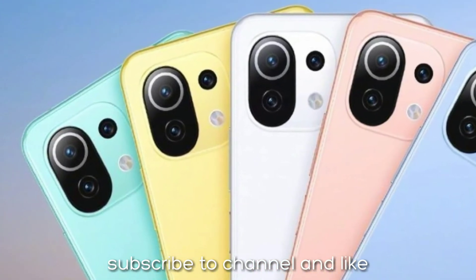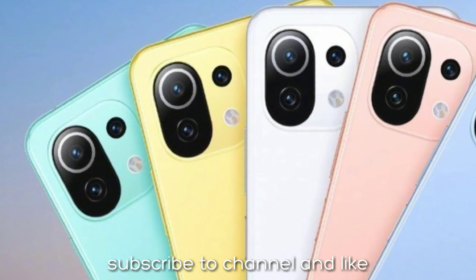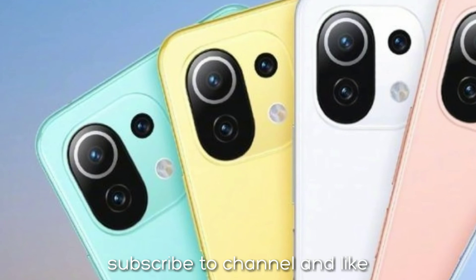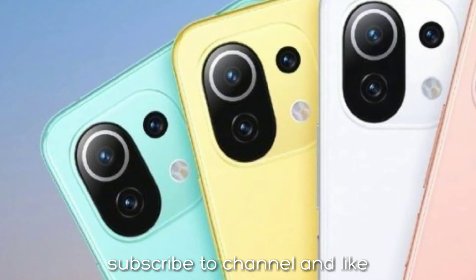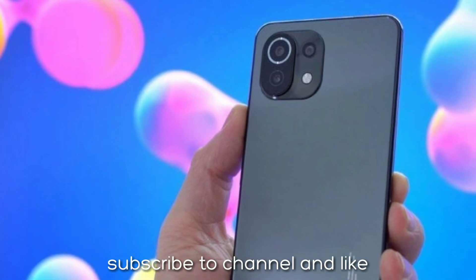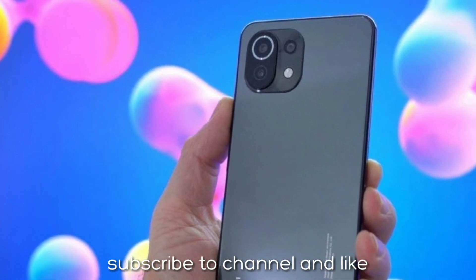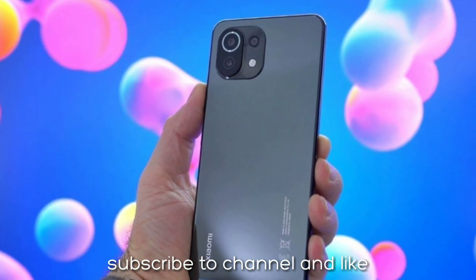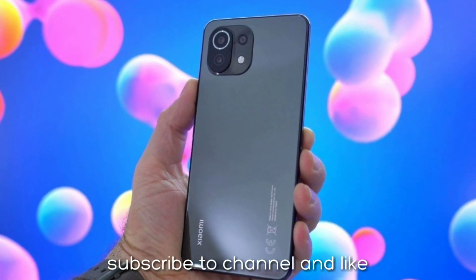The phone has a 6.55-inch Full HD+ AMOLED display with a 90Hz refresh rate and Corning Gorilla Glass 6 protection. The display supports HDR10 Plus and Dolby Vision. Notably, the 4G model has Gorilla Glass 5, while the 5G model gets Gorilla Glass 6 protection.